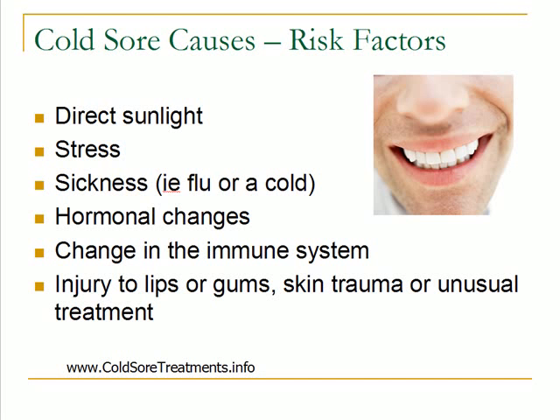High levels of stress can cause an outbreak to begin, so if you're feeling stressed, try to bring that stress level down. Any type of sickness, such as the flu or a cold, can bring on an outbreak. Usually that's a change in the immune system, and that virus will start to multiply and cause an outbreak to occur. Also, any type of hormonal changes can or may bring on a cold sore outbreak.